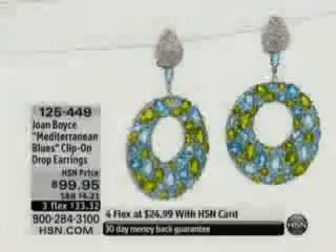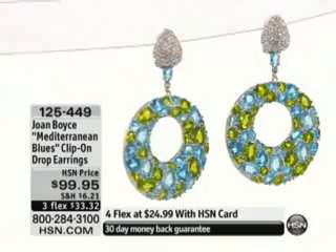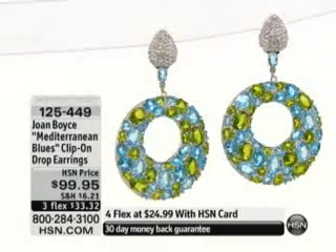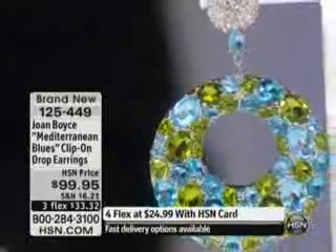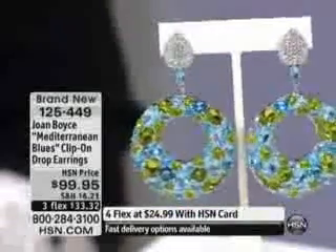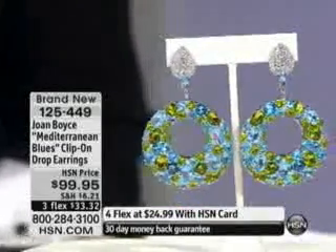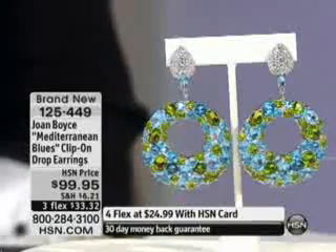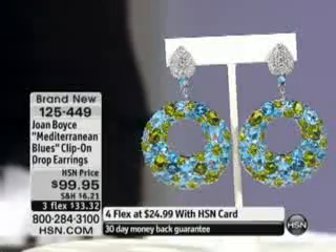I finish my insides to my jewelry as beautifully as my outside. Item number 125449 — here are the brand new door knocker style diving into the Mediterranean blue clip-on drop earrings. Joan has just switched into these and they are mesmerizing.